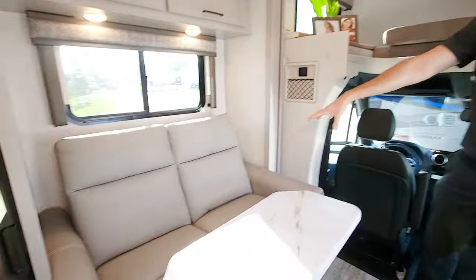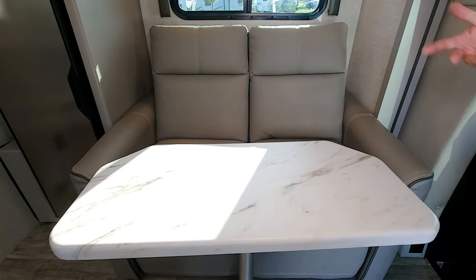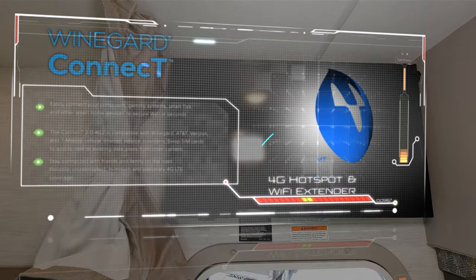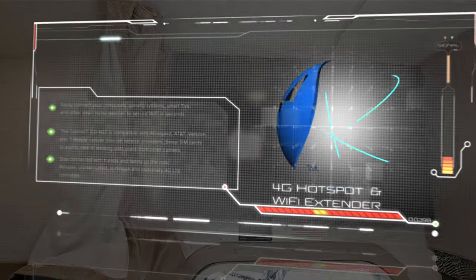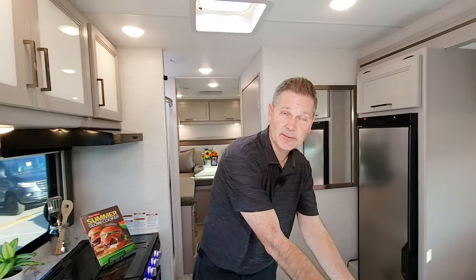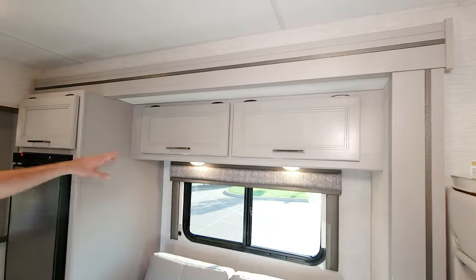Theater seats right here with the table, so you can use this as your work area, or maybe you're going to sit back and watch the smart TV. This is a smart TV, which means all of the apps are built in. Connect to the Winegard Connect 2.0 4G hotspot and Wi-Fi extender and now you can connect the TV — maybe do a little work with the laptop. Beautiful decor in here — this is Aspen Gray with the Coastline Gray cabinets.